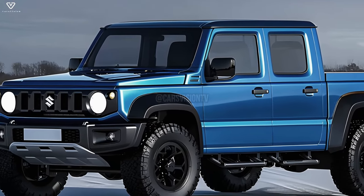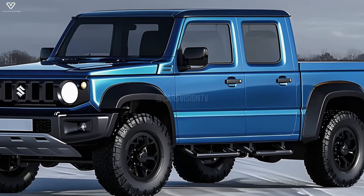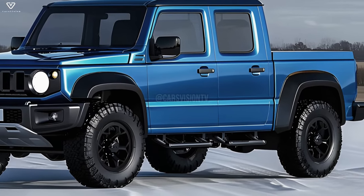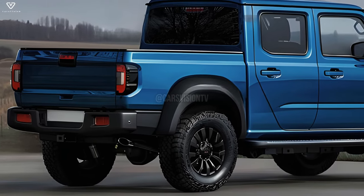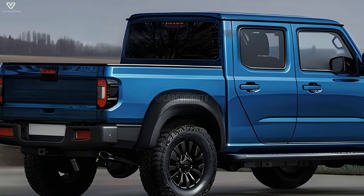The Jimny pickup is expected to be equipped with a compact and fuel-efficient engine, offering sufficient power for both road and off-road adventures. When designing the engine, Suzuki will most likely prioritize fuel economy and reliability.